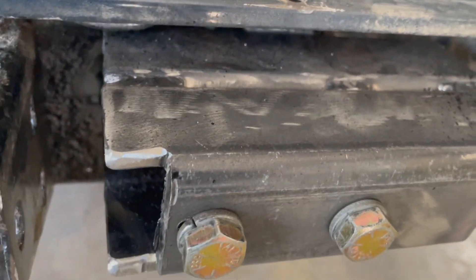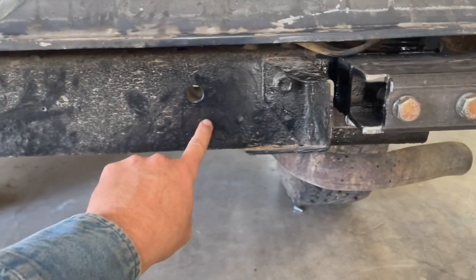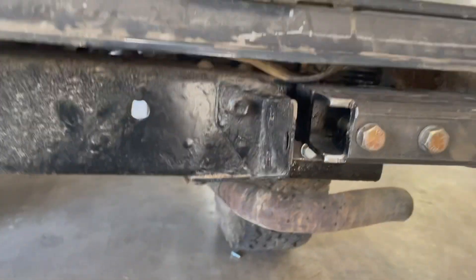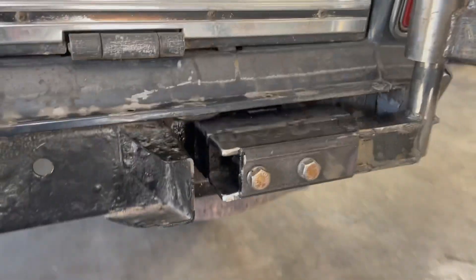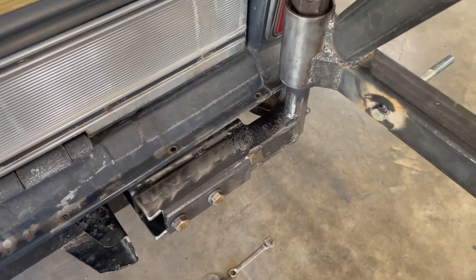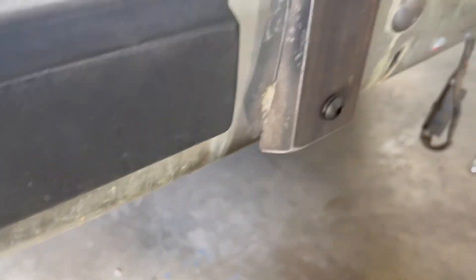It's pretty stiff but we got some flex — the flex is coming from this whole thing kind of twisting. So we'll probably end up tying it to the frame a little bit better to support it, but that's all stuff I can do after. You can tell where we had to notch it here to give room for the bumper to come in — it's just real tight, but it's all super solid.